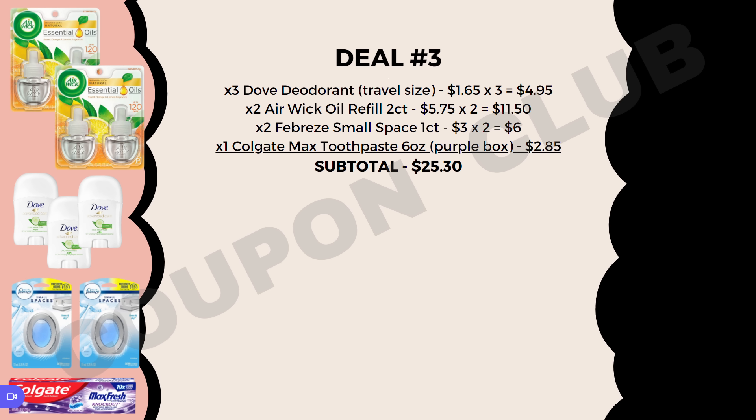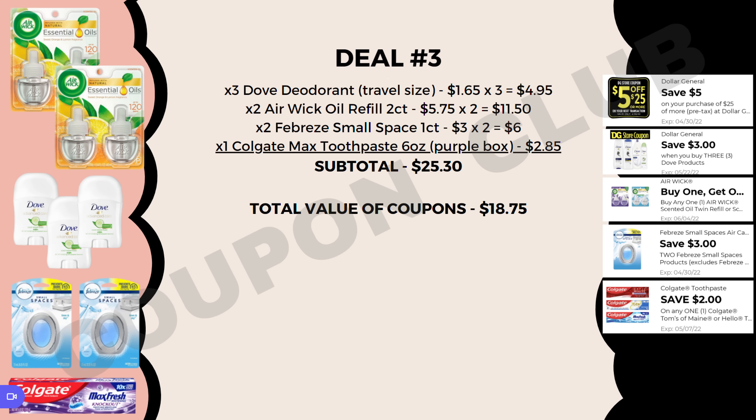In deal number three we want to pick up three of the Dove deodorants, travel size, priced at $1.65 each — so $4.95 for all three. We also want two of the Airwick Oil Warmer refills, the two count, at $5.75 each, so $11.50 for both. Then grab two of the Febreze Small Spaces, the one count, at $3.00 each, and a Colgate Max toothpaste six ounce purple box priced at $2.85. Subtotal is $25.30, with $18.75 in digital coupons, bringing our final cost to just $6.55, or $0.82 each.